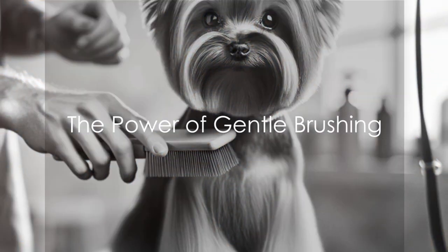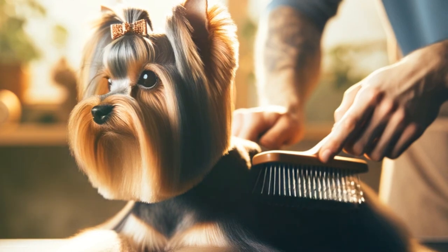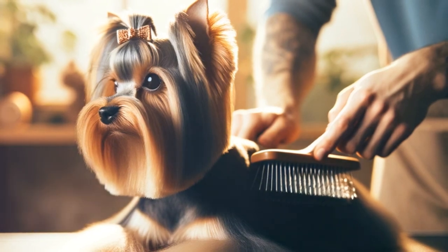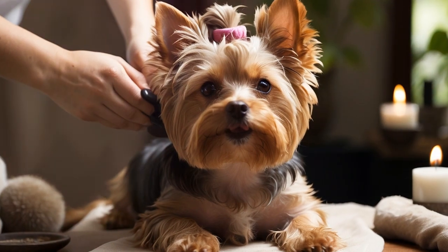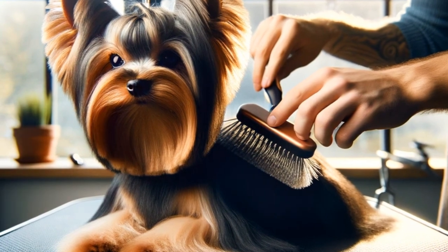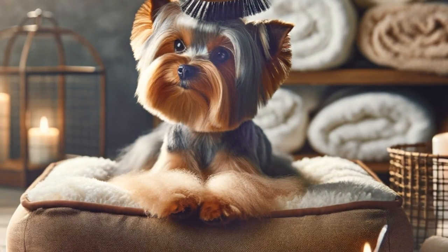First on our list is the power of gentle brushing. This simple yet effective technique can transform your Yorkie's grooming routine into a soothing and calming experience. Gentle brushing not only helps keep their coat clean and tangle-free, but it also promotes relaxation by stimulating their skin and improving blood circulation. The secret to a successful brushing session lies in two things: the right technique and the right brush. For Yorkies, using a slicker brush is recommended because their long and silky hair is prone to matting.